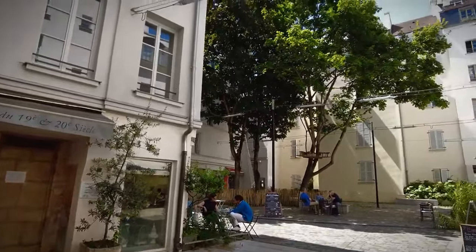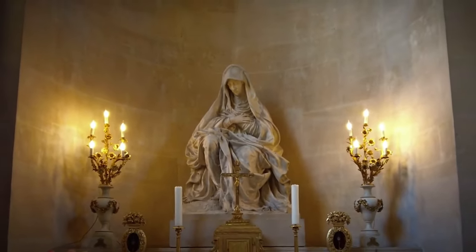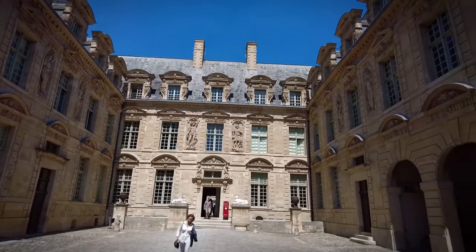This stroll not only takes you through centuries of history, but also immerses you in the modern-day vibrancy of Parisian life, making it a must-visit for anyone eager to experience the city's rich cultural tapestry.